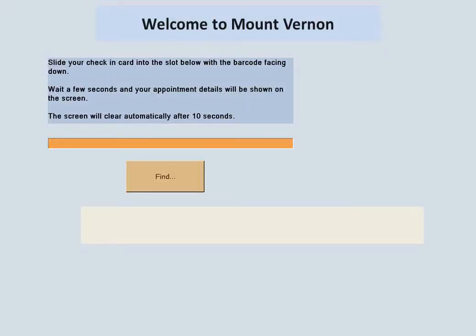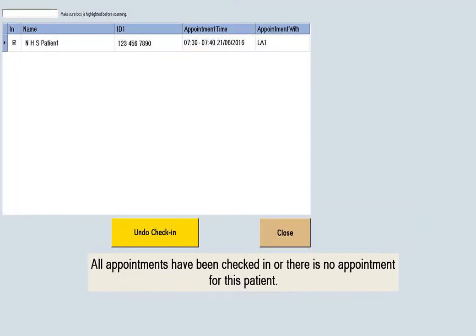When you place your card into the slot, your details will appear on the screen along with your treatment machine. Please take note of which machine you are booked on as occasionally this may change. This could be due to a routine machine service or unforeseen circumstances.